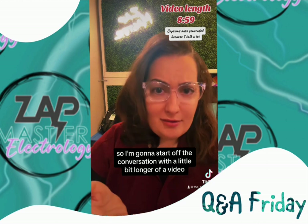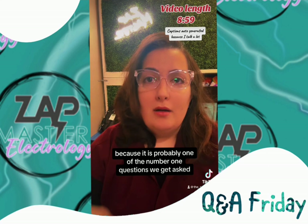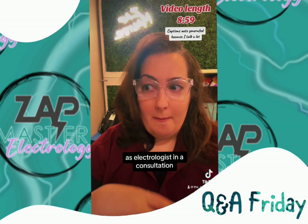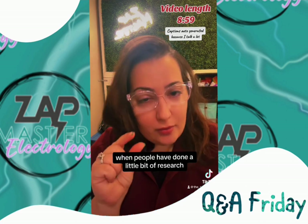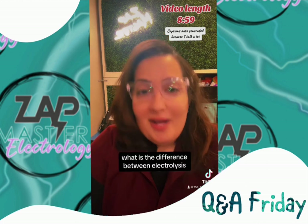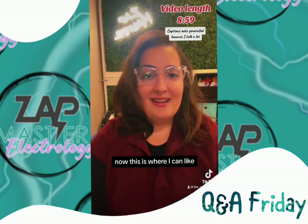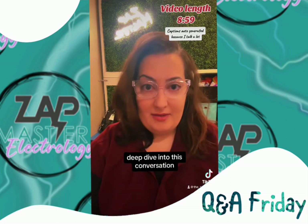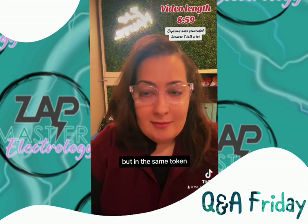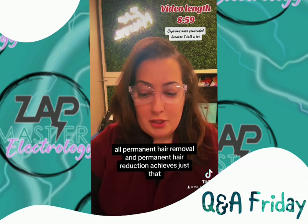I'm going to start off the conversation with a little bit longer of a video because it is probably one of the number one questions we get asked as electrologists in a consultation when people have done a little bit of research but not much. And it really comes down to: what is the difference between electrolysis, thermolysis, and blend? There is a lot to say here, but all permanent hair removal and permanent hair reduction achieves just that.